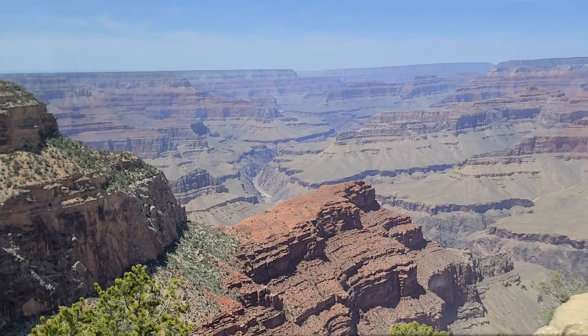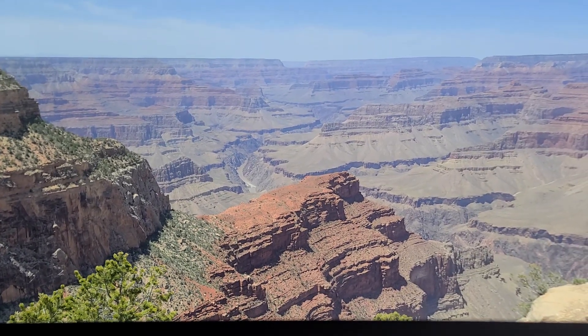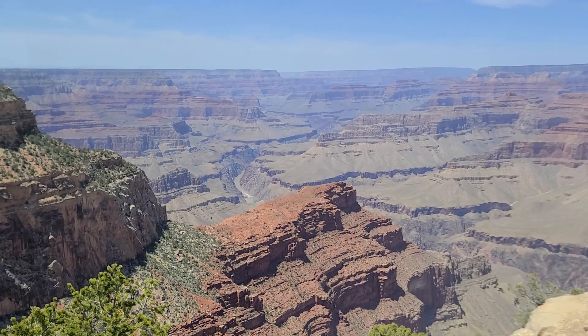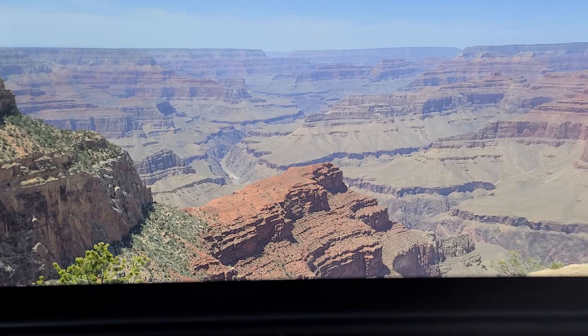As the gentleman has pointed out, that elevation drop in these rapids maybe averages something like 20 to 30 feet — certainly for these major rapids.